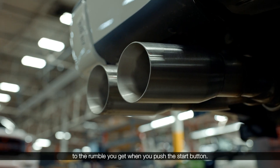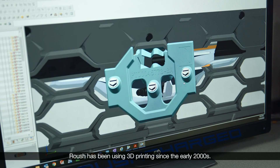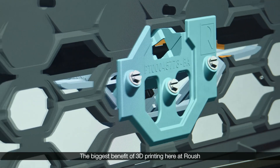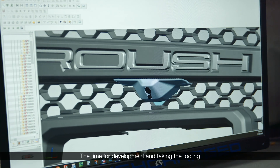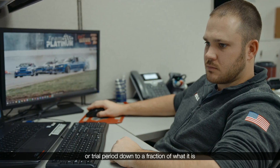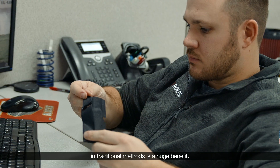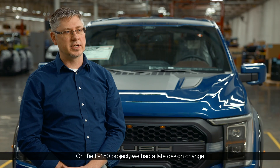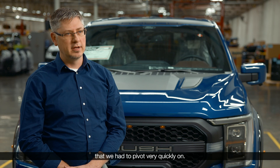To the rumble you get when you push the start button. Roush has been using 3D printing since the early 2000s. The biggest benefit of 3D printing here at Roush is definitely the time savings. The time for development and taking the tooling or trial period down to a fraction of what it is in traditional methods is a huge benefit. On the F-150 project, we had a late design change that we had to pivot very quickly on.